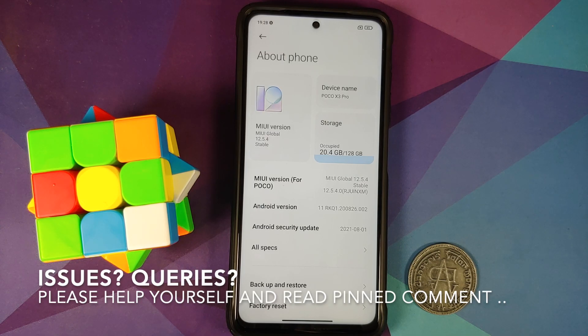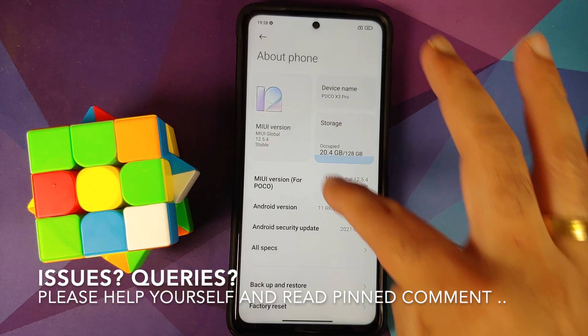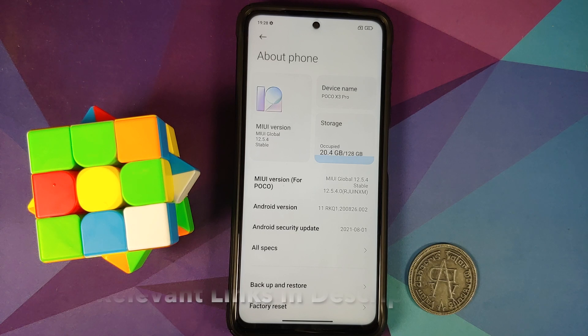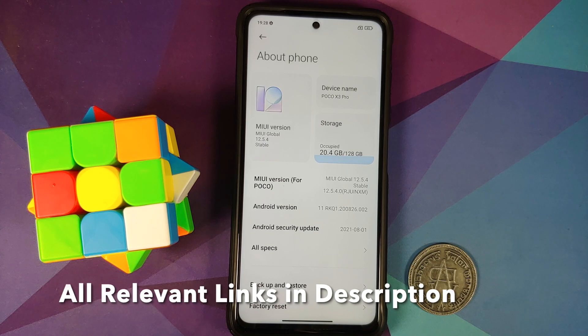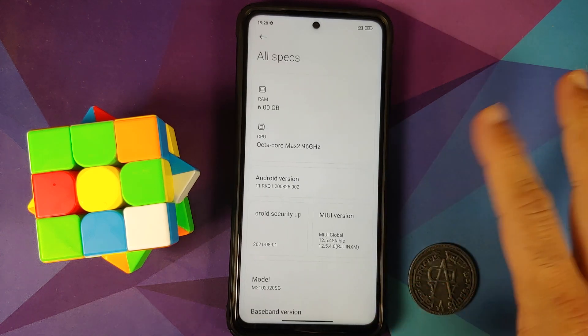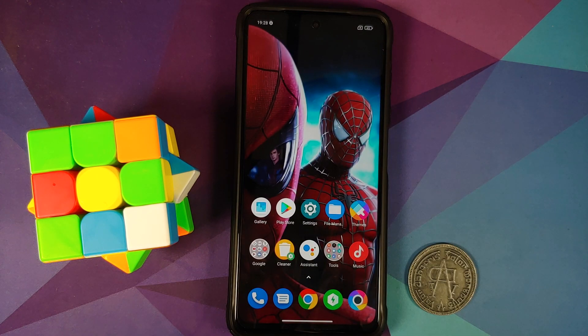Hey peeps, what's up, Manchi here back with another video. In this video I'm going to show you what is new and what is missing in the official build of MIUI 12.5.4 based on Android 11, running on the Indian variant of the Poco X3 Pro. Those of you who have watched my video about 12.5.4 on the global variant of the Poco X3 Pro, feel free to close this video — everything is almost the same. The only change I've noticed in this build is that the security patch has been updated to August 2021.